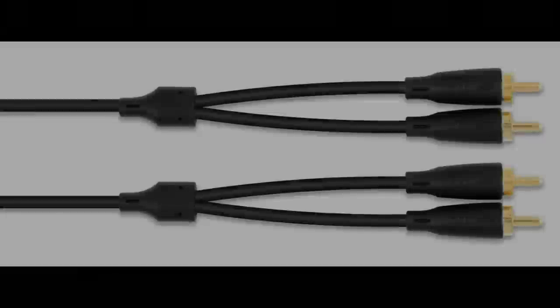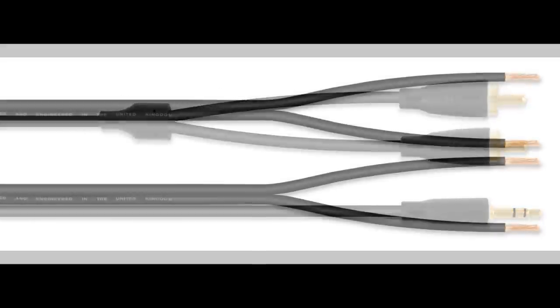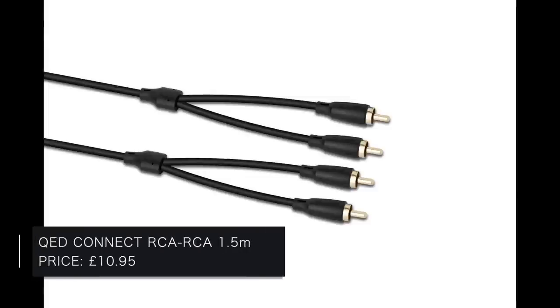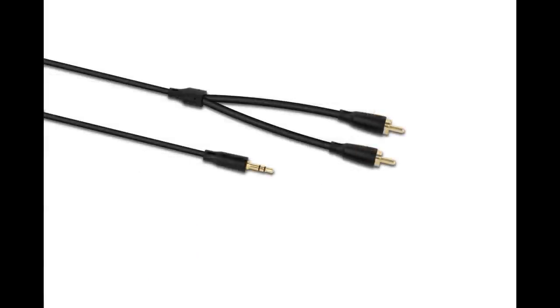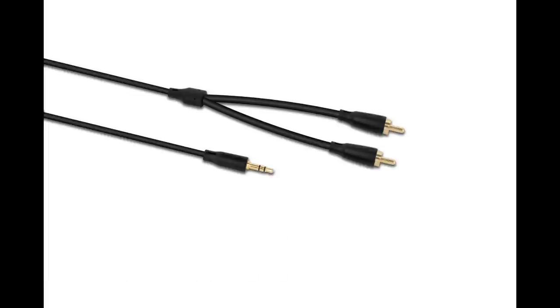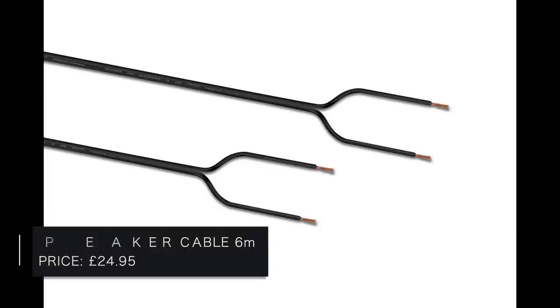Now a quick change of company — we're looking at cables from QED and their Connect range. QED's new Connect range of hi-fi and AV cables has been designed in the UK, finished in satin black with a flexible PVC jacket. Each cable features custom-moulded 24-karat gold-plated connectors and 99.99% oxygen-free copper conductors, arriving in minimal fully biodegradable packaging. Sample prices: a one-and-a-half-metre single-ended RCA interconnect is 10 pounds 95p; RCA to 3.5mm jack is 11 pounds 95p; and six metres of unterminated speaker cable is 24 pounds 95p.